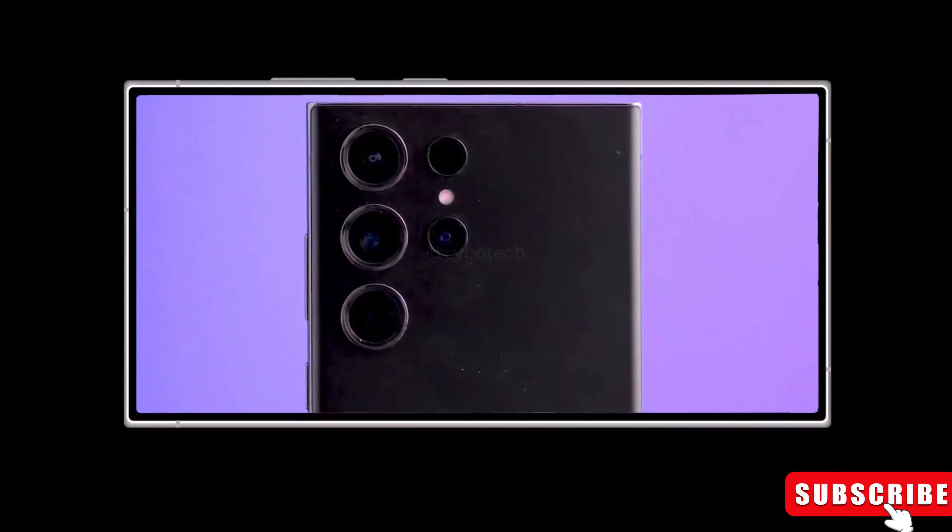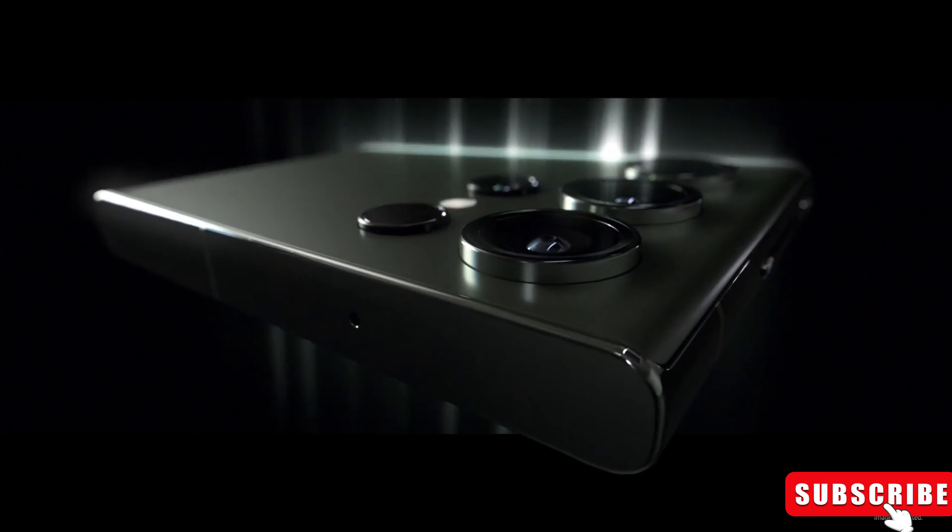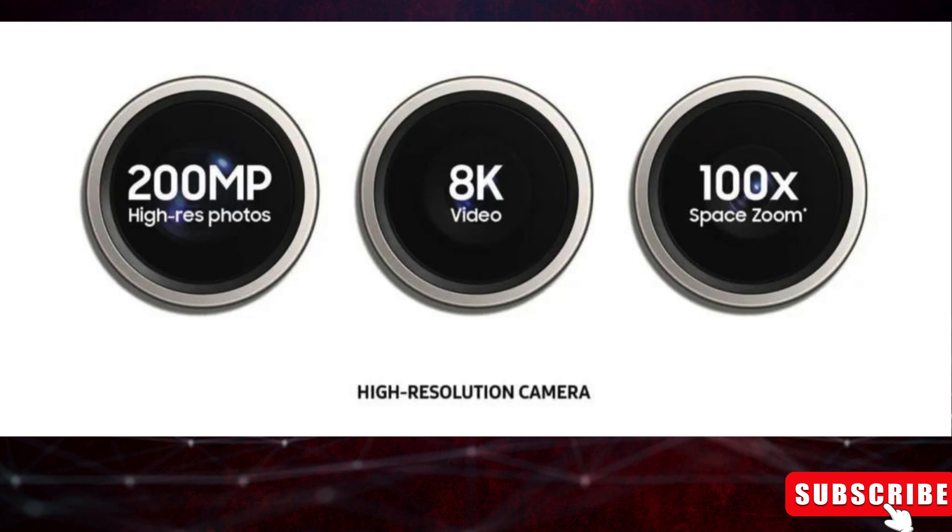Samsung introduces two cutting-edge technologies, ISOCELL Zoom Anyplace and E2E AI Remosaic, designed for the 200MP sensor.